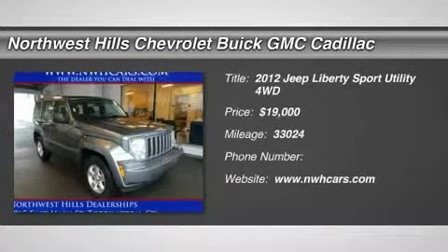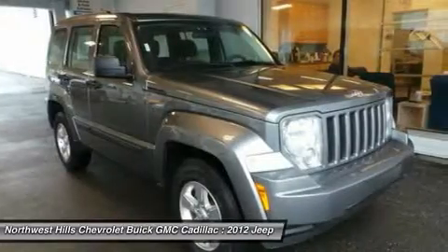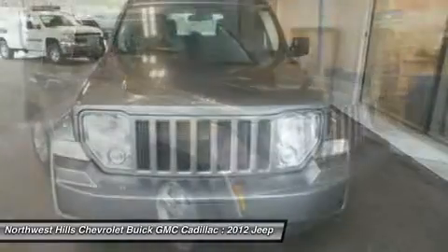4WD, certified Jeep Liberty ready to go, stunning condition inside and out, clean Carfax, and one owner nice SUV.